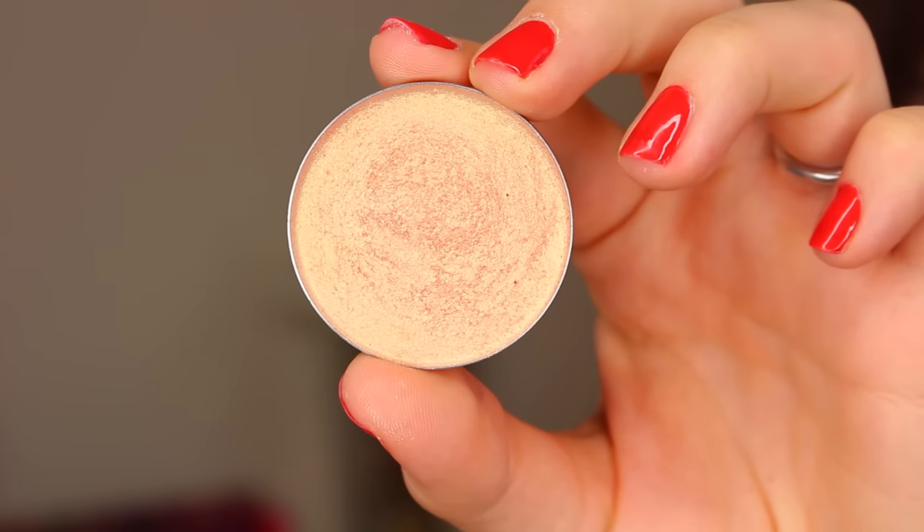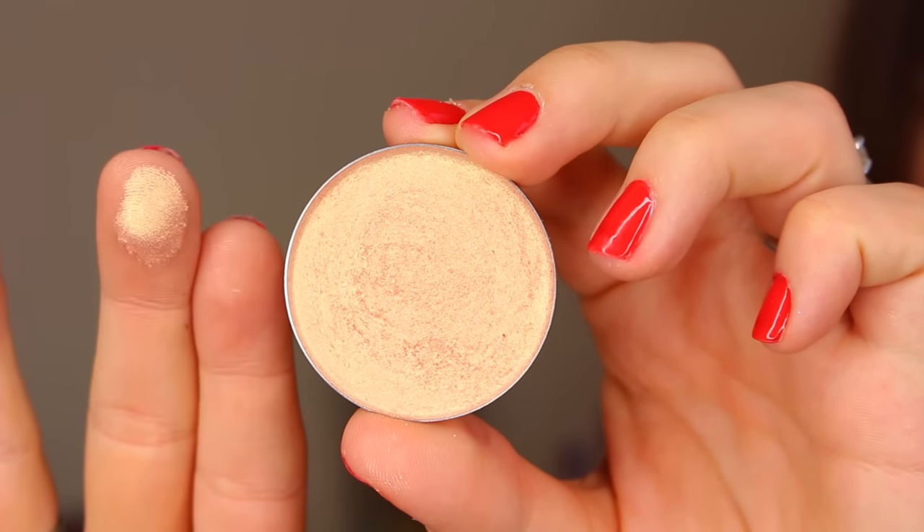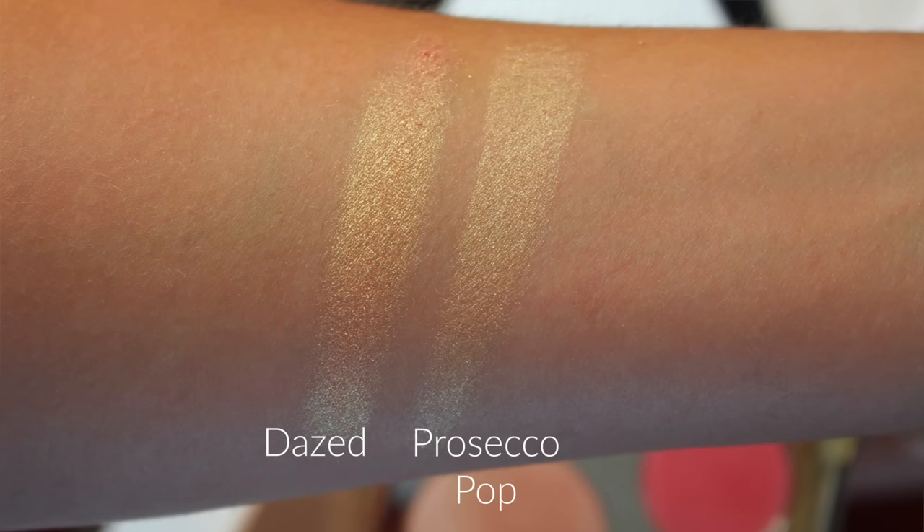Dazed looks like it has a rich peach undertone, but it's actually solid gold. It's very similar to Prosecco Pop — someone compared it to that in a recent video — it has that same gold iridescence, though I'd say it's a little bit stronger. At a fraction of the cost, it's impressive. I'll have a video coming up swatching both the eyeshadows and highlighters. It's a very under-the-radar indie company and I've been really impressed so far.